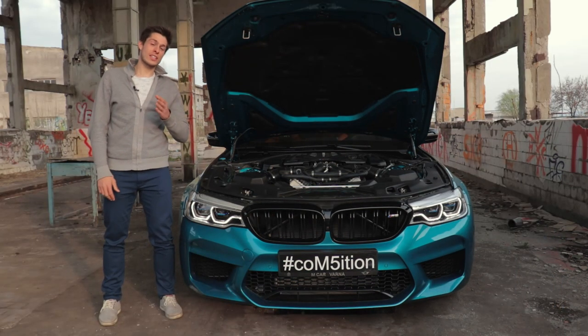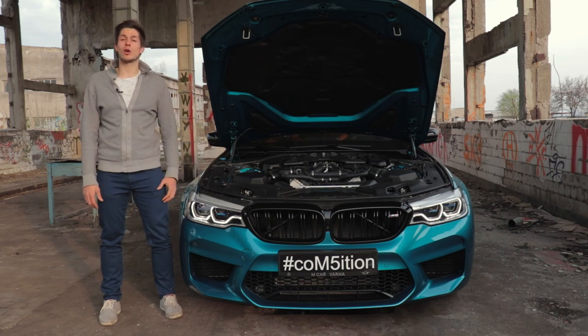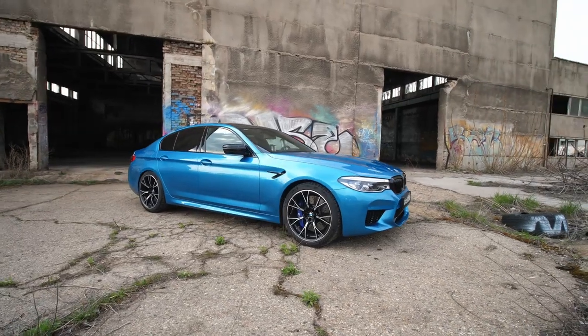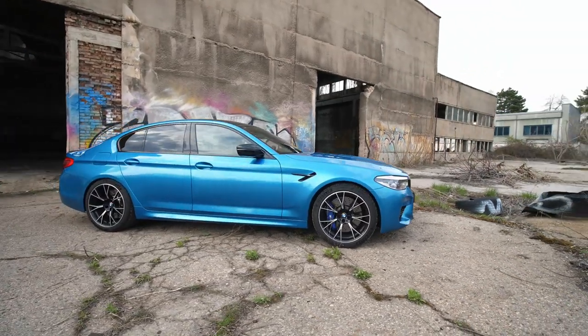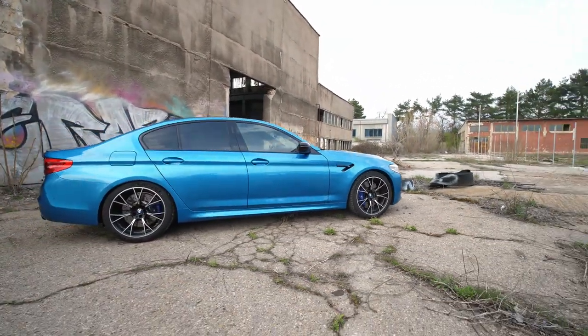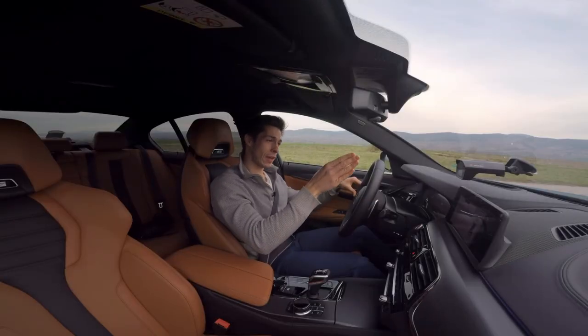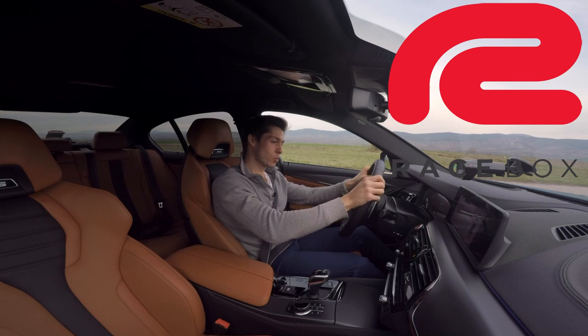Not only is it great for skids and drifts, but also for launching. Before we start this review and talk about any numbers, I want to launch this car because BMW says it will do 0 to 100 kilometers an hour in 3.1 seconds. But will it really? We will find out. I have my race box GPS device and we will do a launch control.